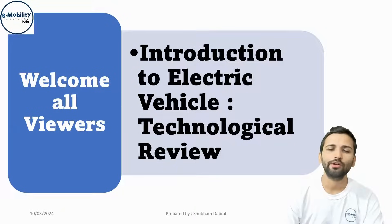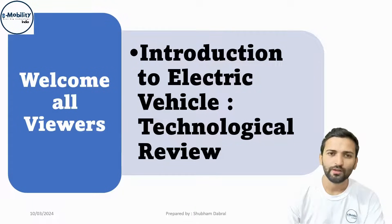Greetings to all, welcome to the course on introduction to electric vehicles. This is a technological review course. By this time, you must have seen an electric vehicle on your nearby roads.